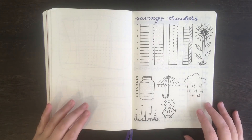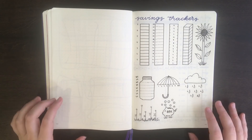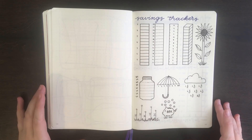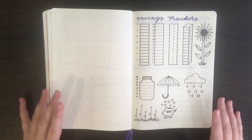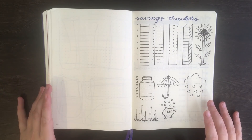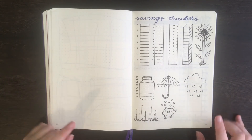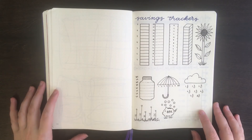You and I probably agree that saving money can be pretty tough. The money we earn gets pulled in all directions, and I know that for a lot of people, savings ends up being kind of an afterthought. One of the ways you can motivate yourself to save more is by setting up a savings tracker in your journal to keep track of your progress.